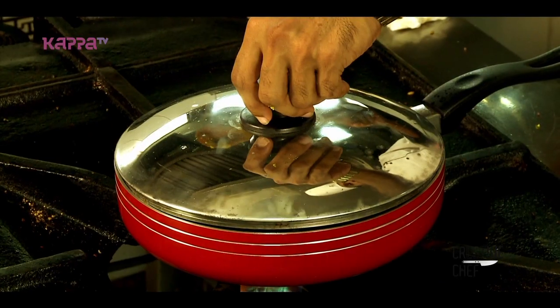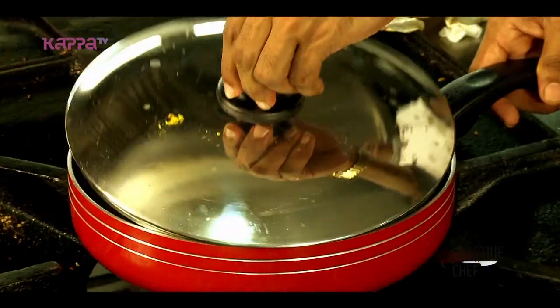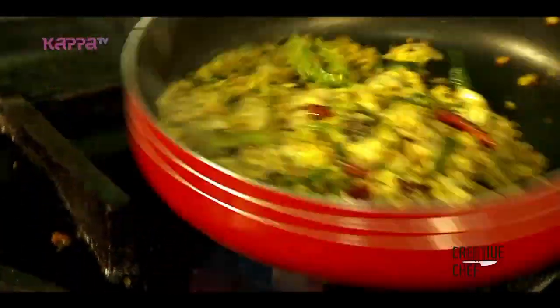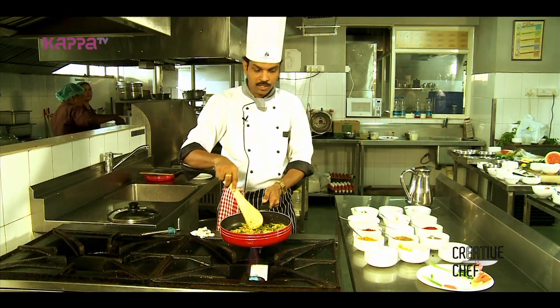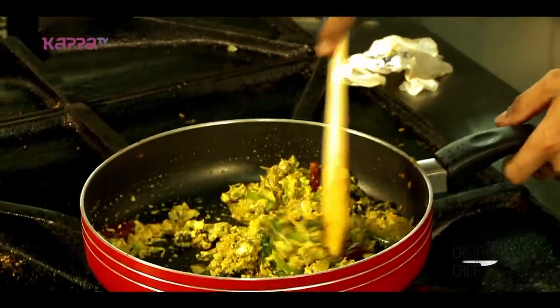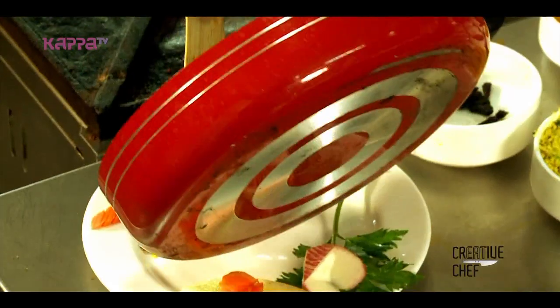This is a dish with a hot sauce. It has a dry element and a hot sauce. It will be roasted and mixed, and it will add a little flavor to the dish.